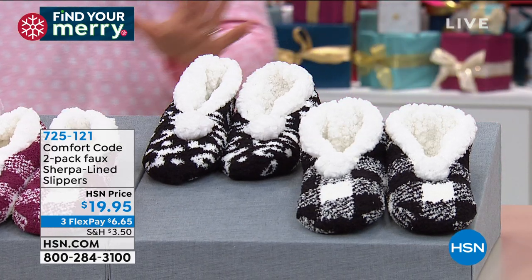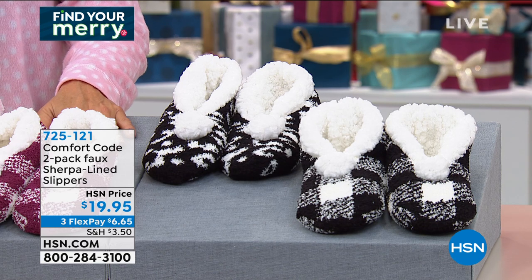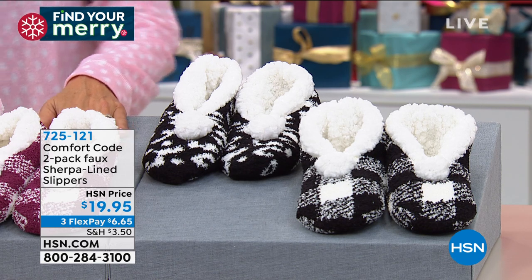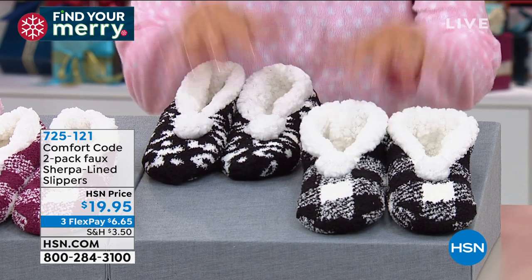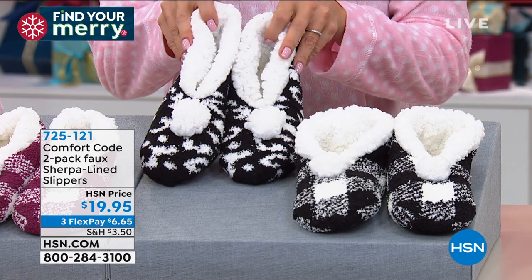800 of these sold and we haven't even gotten to it until this moment. This is like the best slipper, except it's two pair for $19.95 — two pair. You get one of these fabulous buffalo plaid and one leopard.